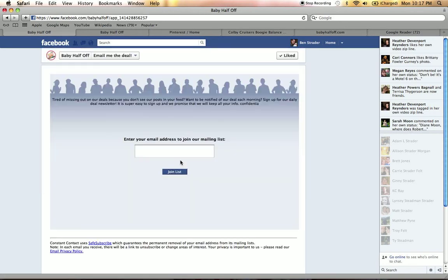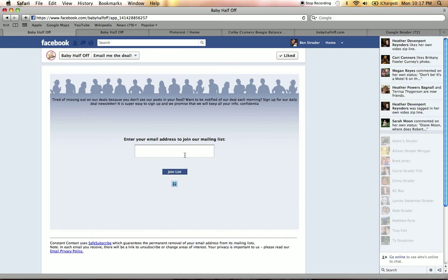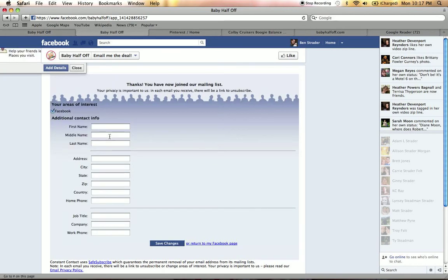Click on that. Then you put in your email address. I'll show you the page it takes you to after you put in your email address. You go right here and fill in all of your information and then click Save Changes, and it will automatically send your email address the deals every single morning.